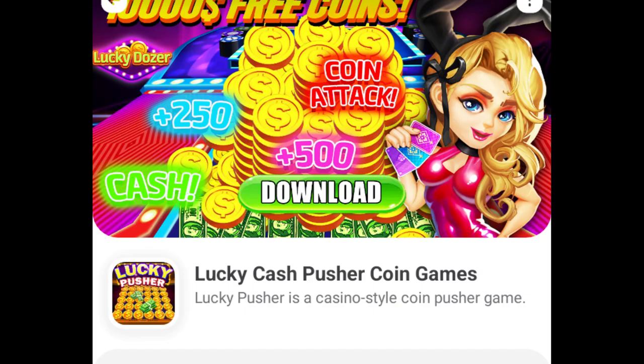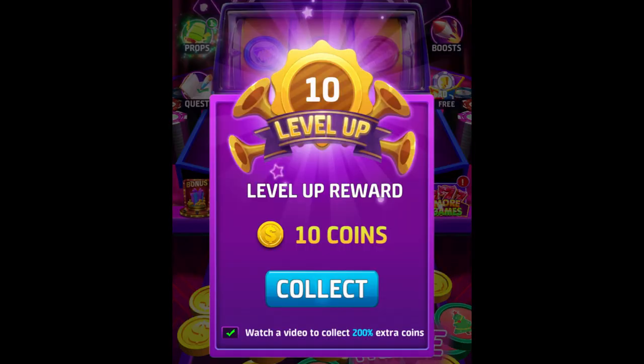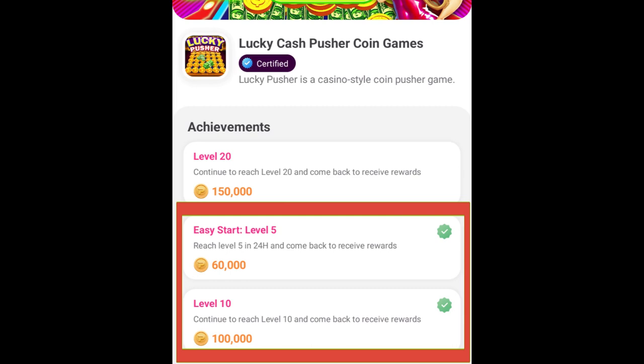The first app I tried was Lucky Cash Pusher. I was targeting level 10 to get 60k coins for level 5 and 100k for level 10 — in total 160k. And that was a pretty easy task.